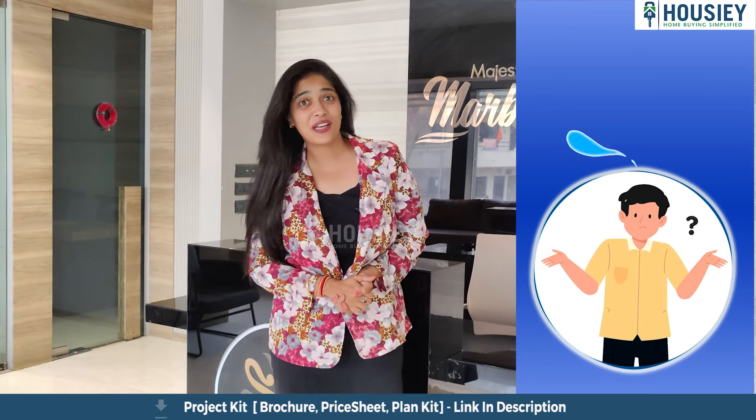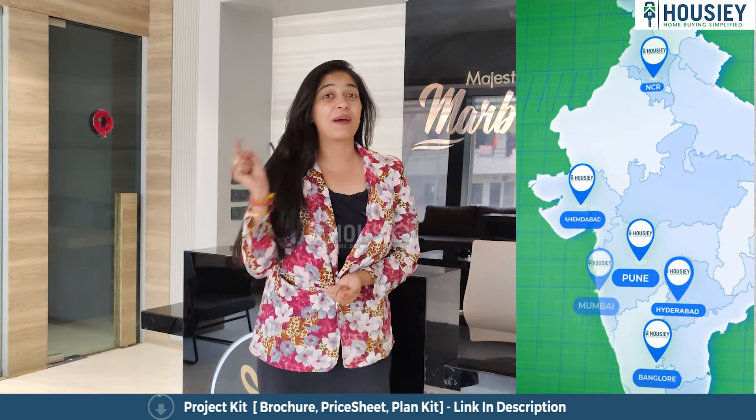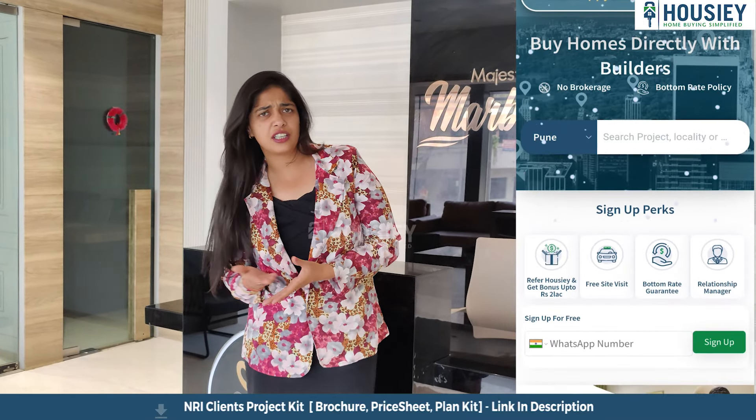Hello and welcome to Housie, India's only online platform where you are listing directly with developers, thereby giving you the bottom-most price guaranteed. Unlike other real estate portals,